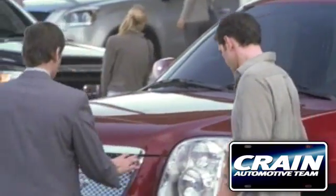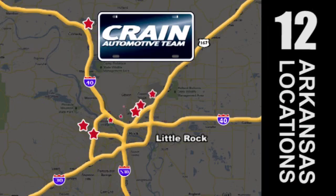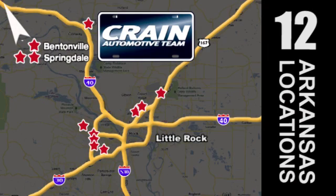Visit us anytime at crane-team.com. Go, go — Crane Team's got 'em! crane-team.com